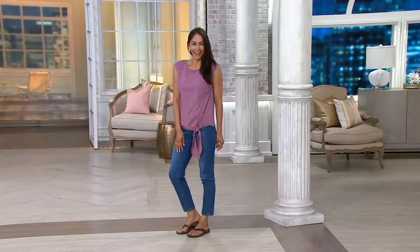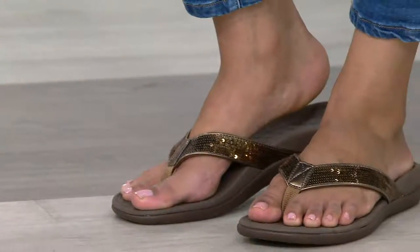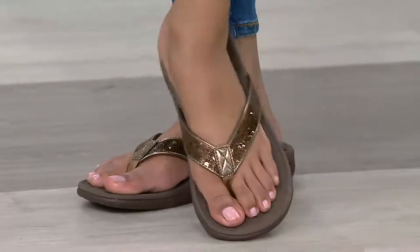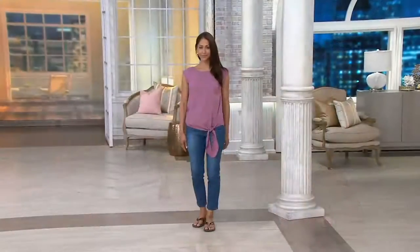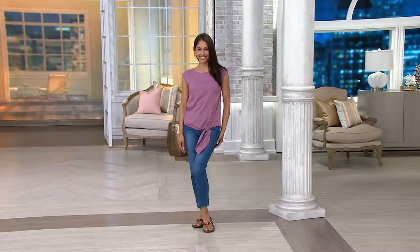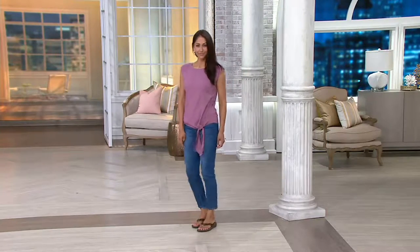Deanna has the look again — I can always tell. And there's no shipping and handling. There are 442 five-star reviews floating out there in cyberspace at QVC.com — 442 five-star reviews on this shoe.